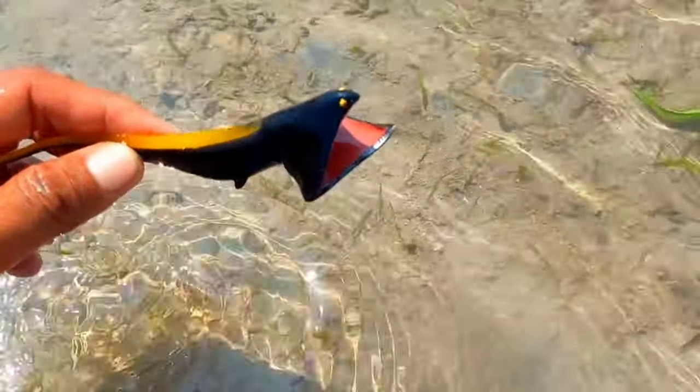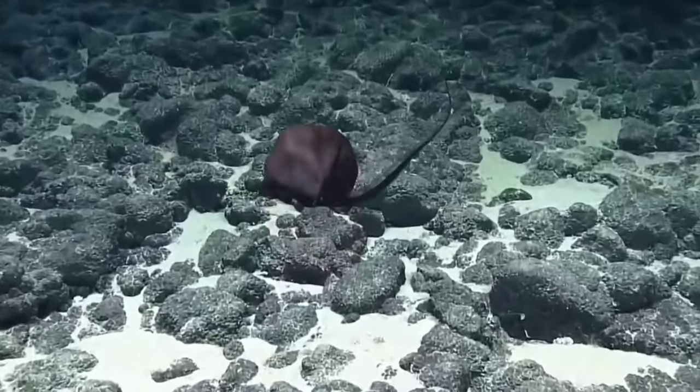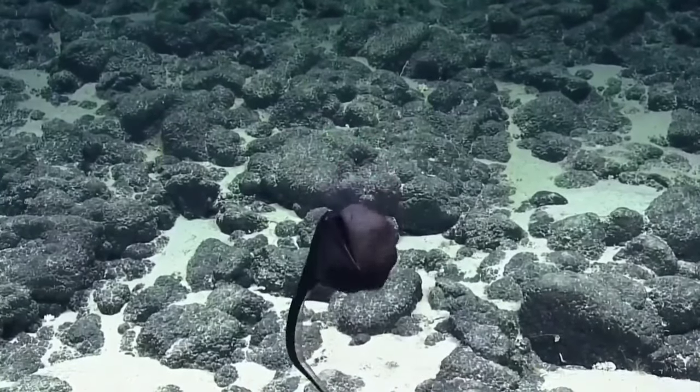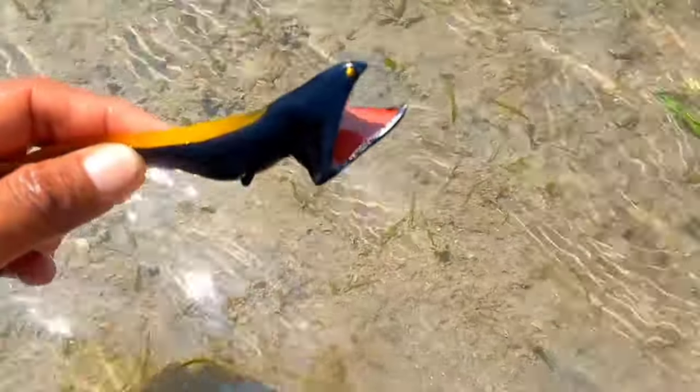This is a gulper eel. Gulper eels have tiny eyes, which is unusual for deep sea creatures. Bioluminescence might also be used to attract a mate, and scientists believe gulper eels die soon after mating. They have a big mouth.